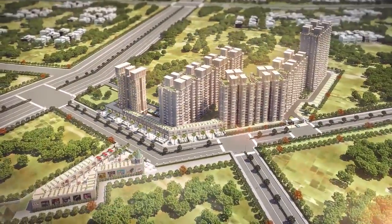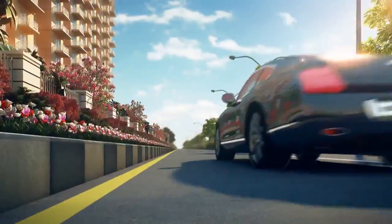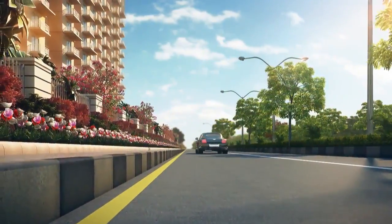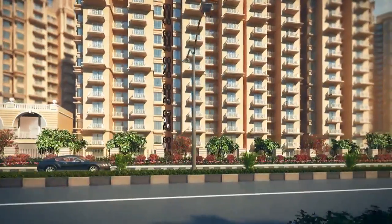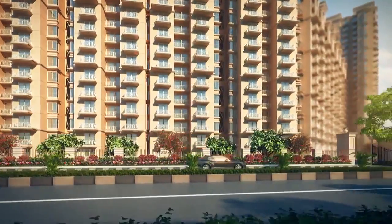The site is surrounded by over 100 prestigious residential projects in the proximity, which ensures a great habitable environment in the surroundings. And there are many more coming up to add to the positive environment which is already existing.